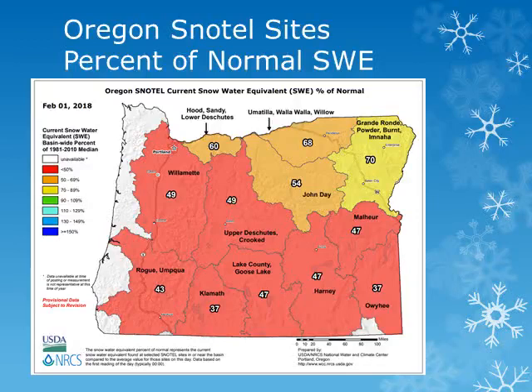Across Oregon, the snowpack has been significantly less than Washington. Looking at the snow water equivalent map from the NRCS as of February 1st, we can see that statewide the snow water equivalent is well below normal. Amounts range from around 49% in the Deschutes and Crooked Basins to 70% of normal for the northeast corner of Oregon.